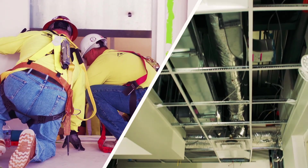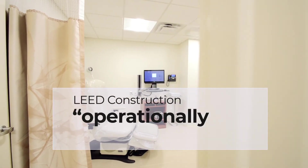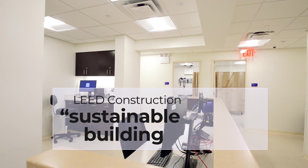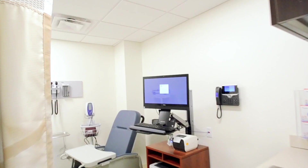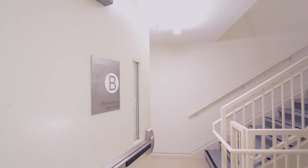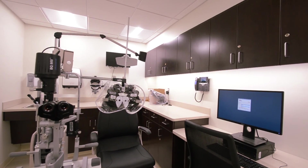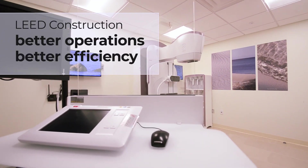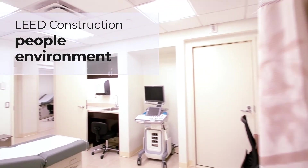Off-site construction really lends itself well to LEED construction. LEED construction is a set of guidelines to get you into a building that's more operationally efficient — it's a more sustainable building practice. LEED building has always been beneficial to any construction. It's something you can always point to your community and say how responsible we are. It's all about better operations, better efficiency. It's about people, the environment, and the future of the environment.